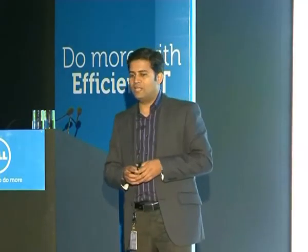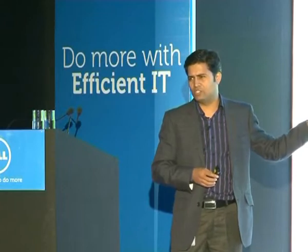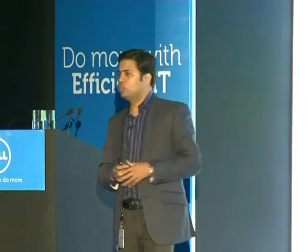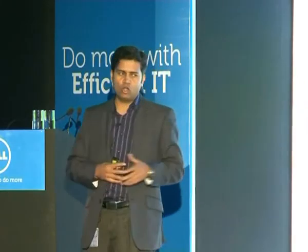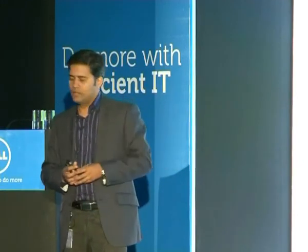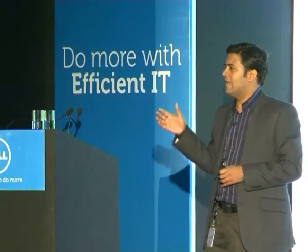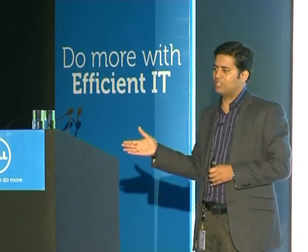We have solutions — not only VSTART, which is the first step to getting into a private cloud — but we also offer solutions to move to the hybrid cloud and the public cloud. The hybrid cloud is basically a mix of private and public cloud infrastructure.